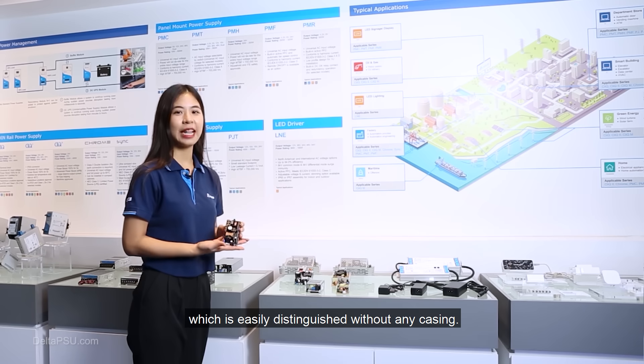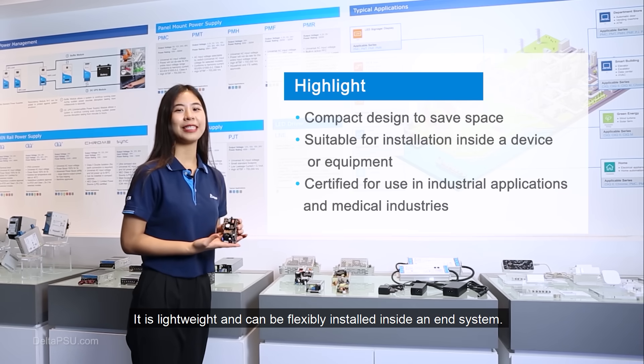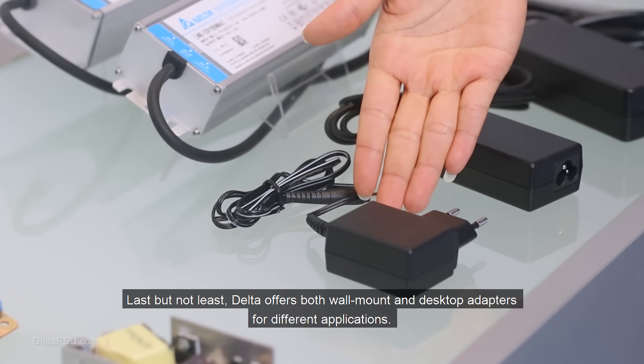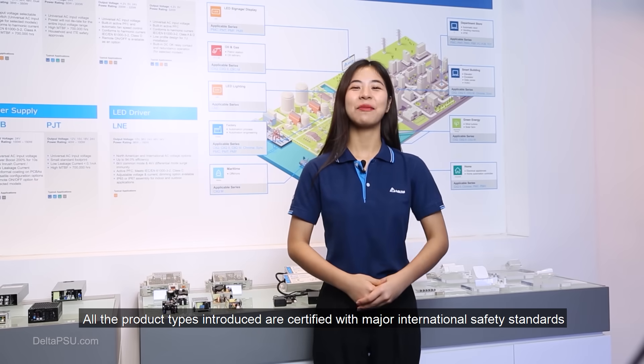The next type is open frame power supplies, which are easily distinguished by having no casing. They are lightweight and can be flexibly installed inside an end system. Last but not least, Delta offers both wall mount and desktop adapters for different applications.